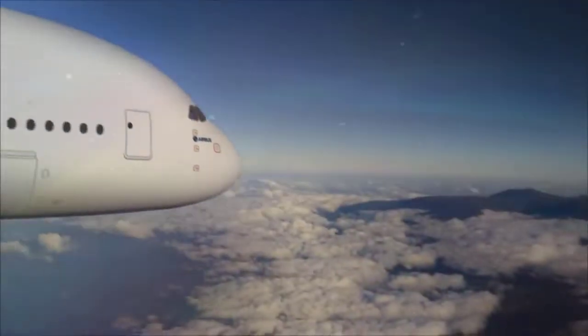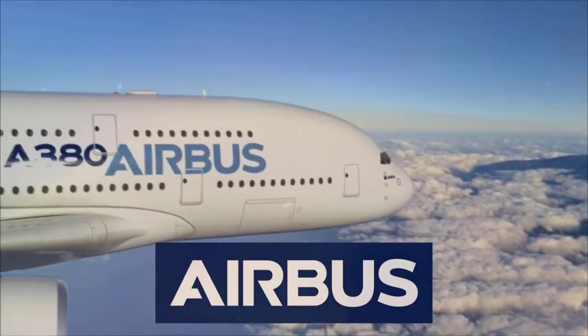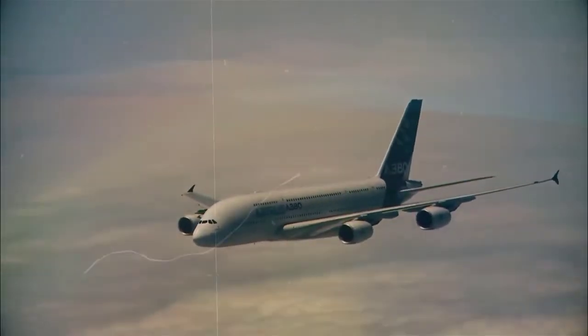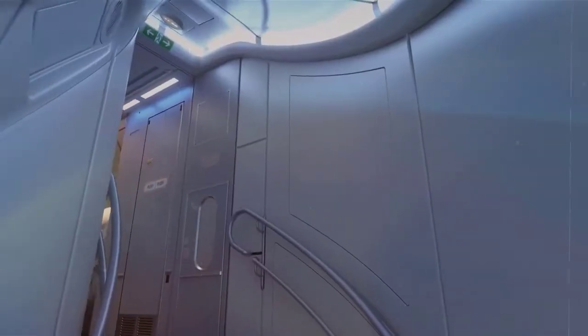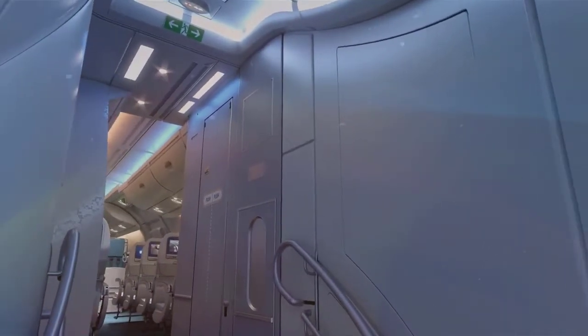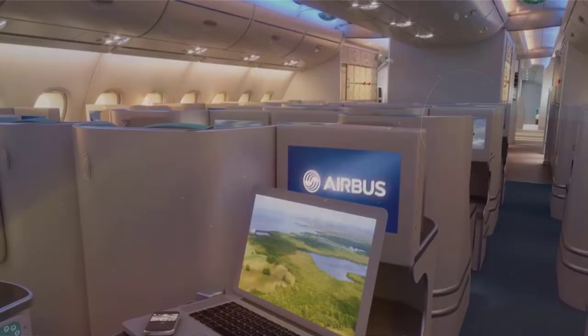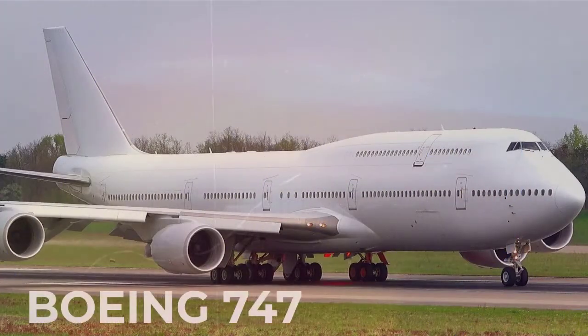The Airbus A380 is a large wide-body airliner that was developed and produced by Airbus. It is the world's largest passenger airliner and only full-length double-deck jet airliner. Airbus studies started in 1988, and the project was announced in 1990 to challenge the dominance of the Boeing 747 in the long-haul market.